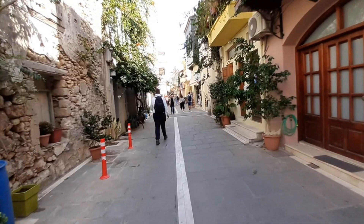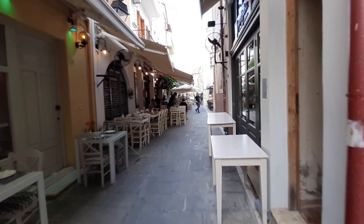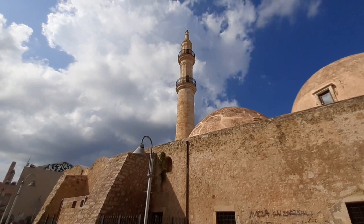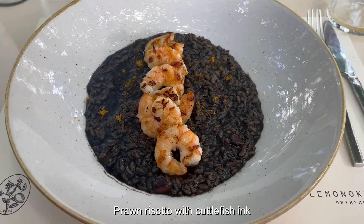Our last city of this trip was Rethymno. After a wander, we ended up in the garden at the Lemonokopos restaurant for a late lunch. Lovely lunch. This person has done an absolutely bang-up job at parking.